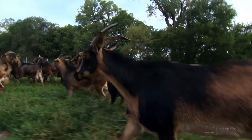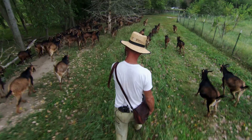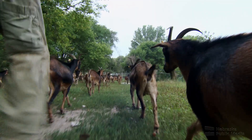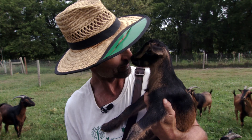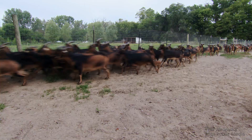The goats Chad cares for are family to him. He knows each one, and many have names like Blessing, Sophie, Sylvia, or Broken Horn. He'll point out a newborn just a couple days old and say 'Welcome to planet Earth.' Chad will tell you each goat is unique with its own personality — but as a breed, they're also unique.